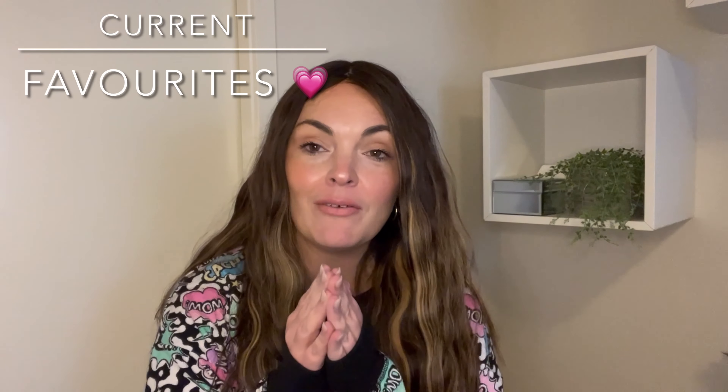Hey guys, welcome to my channel. My name is Alana. Today I am doing a current favorites — my March favorites, things I've been loving this month. Let's get stuck into it.